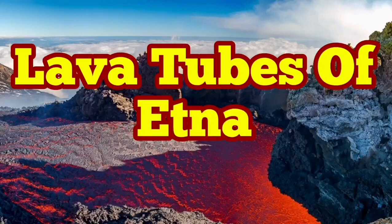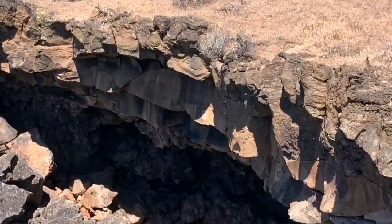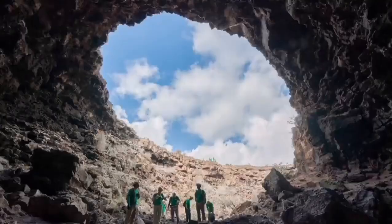Lava tubes of Etna volcano in southern Italy, on the island of Sicily. Many of us have heard about lava tubes since the Apollo program to the moon. Apollo 15 actually landed beside one of these lava tubes, but they existed before that and were already known to geologists on planet Earth.